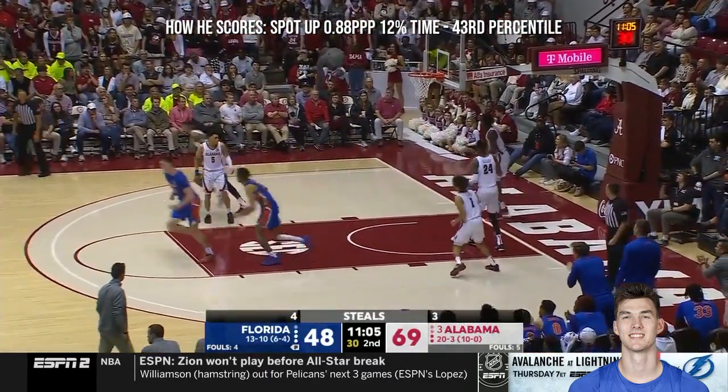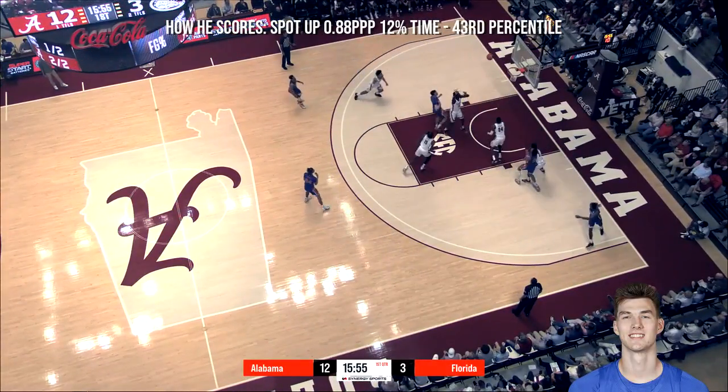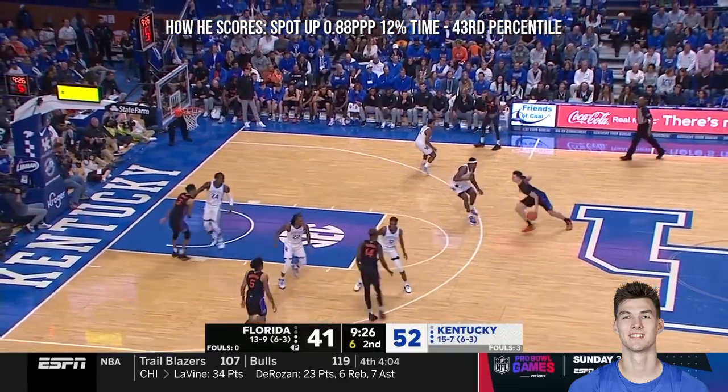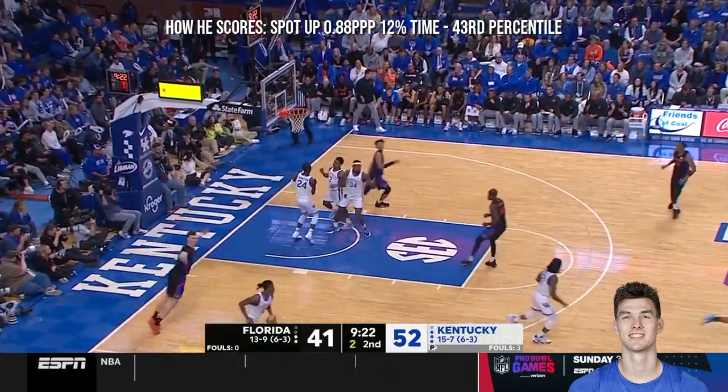Conor Castleton told me before — 6-4, 193, great build and uses it. Castleton fading, and got it to go!